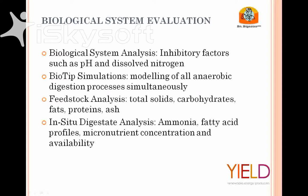If you have a digester that's already operating, we can do an in-situ analysis — we take a sample of the digestate in-situ and run analysis on the material. We input it into the BioTip, or run separate analysis for things like ammonia, fatty acid content and profile, and micronutrient concentrations and availability. That's the kind of data we're looking to get for a remediation project. Right now a large part of the marketplace involves farm-based digesters doing co-digestion — mixing agricultural animal slurries with off-farm food waste or food processing waste.